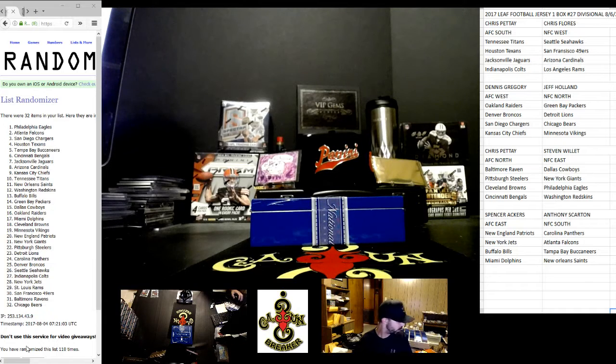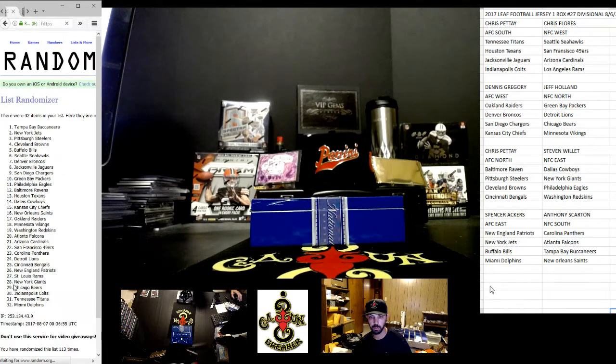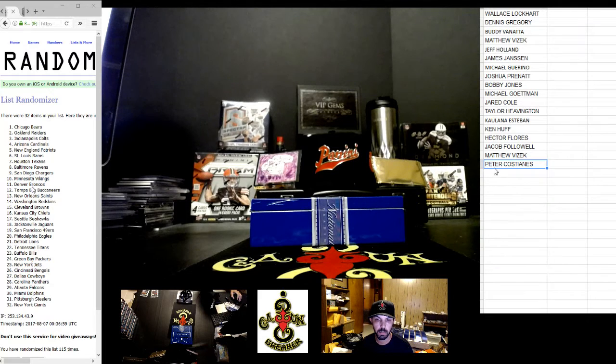You have one yet? That's pretty nice. Let's random everybody up. Top team gets a spot in the lineup. Good luck. Congrats — one, two, three, four, and five. The Chicago Bears. Jeff Holland gets a spot in the lineup.